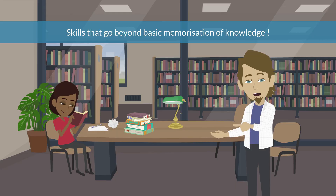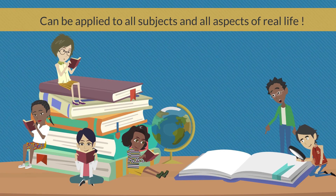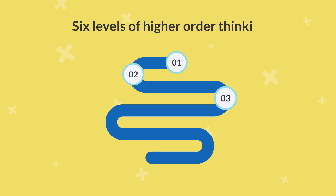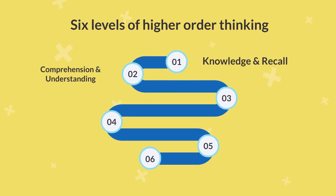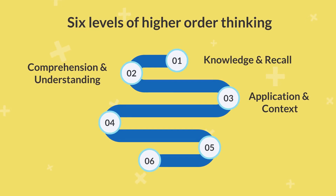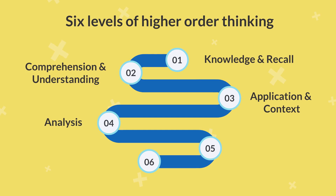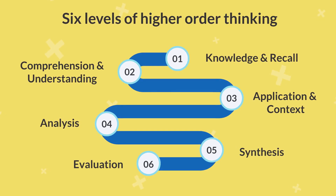They are transferable skills that can be applied to all subjects in real life. In the first episode of this series, we learned that there are six levels of higher-order thinking: level 1, knowledge and recall; level 2, comprehension and understanding; level 3, application and context; level 4, analysis; level 5, synthesis; and level 6, evaluation.